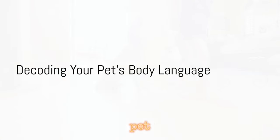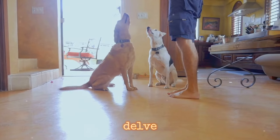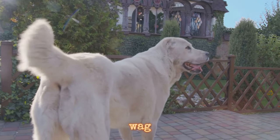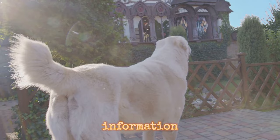Have you ever noticed how your pet uses its body to communicate its feelings? Let's delve into the fascinating world of pet body language, a realm where every wag, twitch and posture holds a wealth of information.